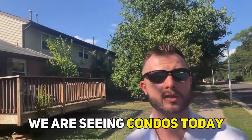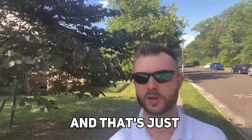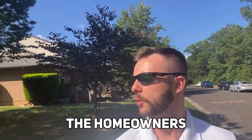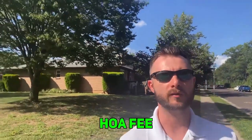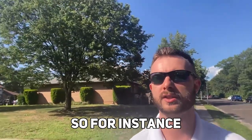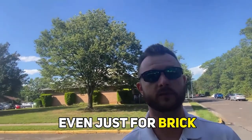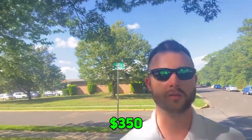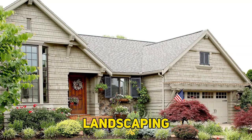We are seeing condos today. When you live in a condo, you typically have to pay an HOA fee — a monthly fee, sometimes done quarterly or semi-annually. The Homeowners Association has a board of directors that decides the HOA fee price, which covers certain things and amenities. Evergreen Woods is $109 a month, which is actually very cheap — even just for Brick. In general, it's a very small HOA fee; typically you'll see at least $250 to $350 or somewhere in that range in New Jersey. That covers exterior maintenance, snow removal, landscaping, and garbage removal.